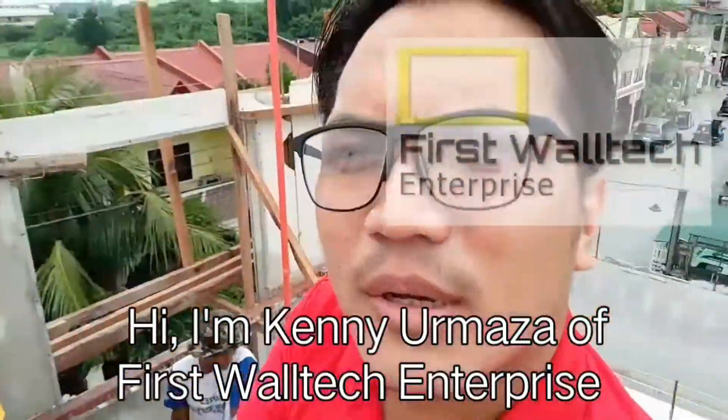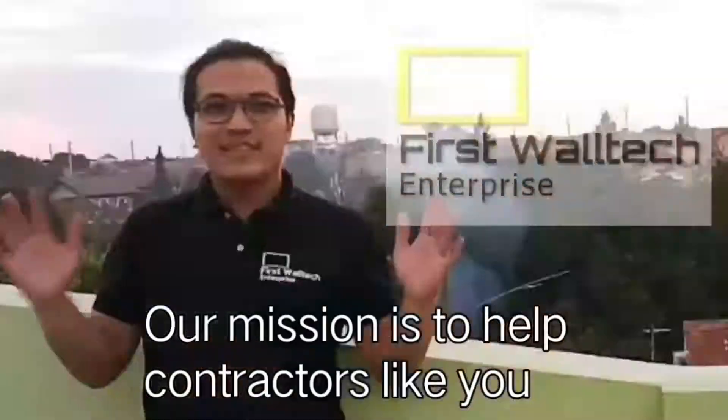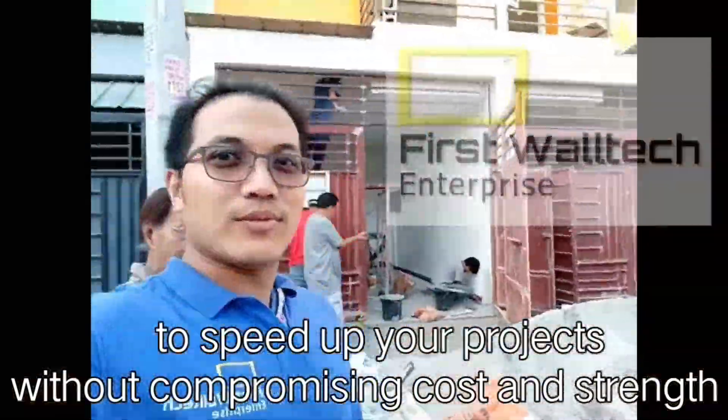Hi, I'm Kenny Rumasa from First World Tech Enterprise. Our mission is to help contractors like you to speed up your projects without compromising cost and strength.